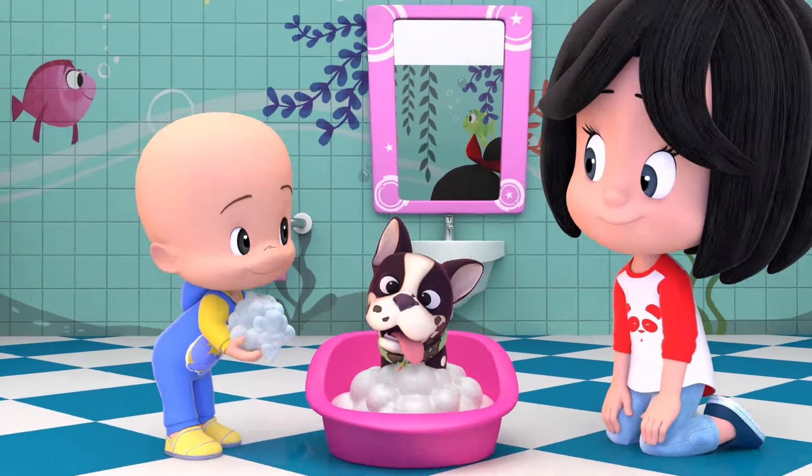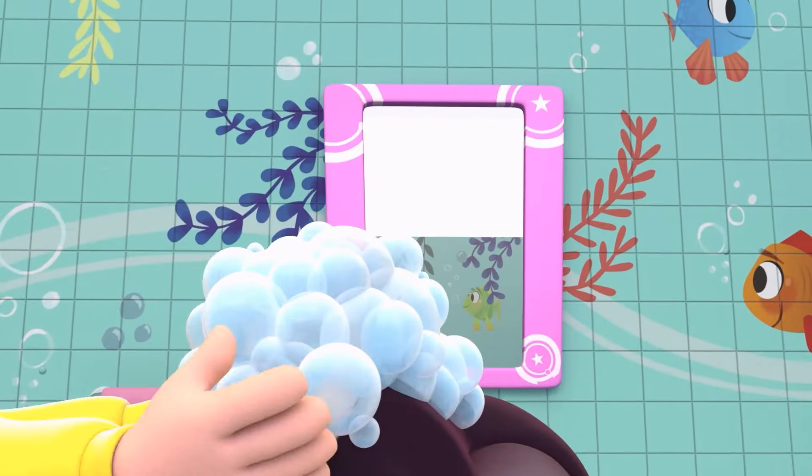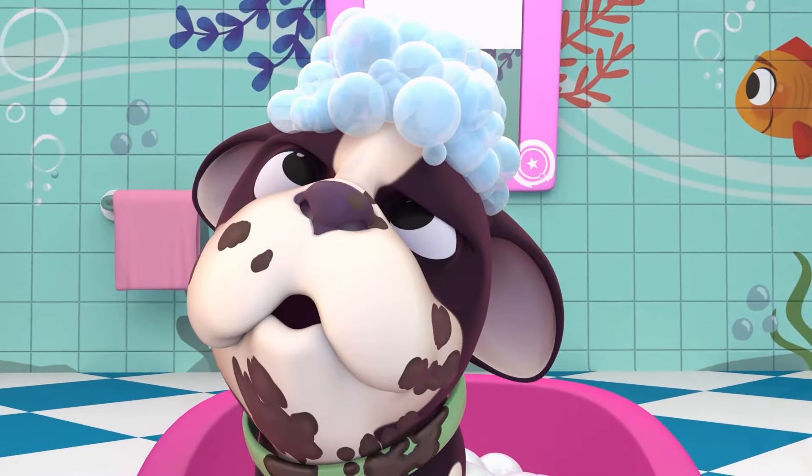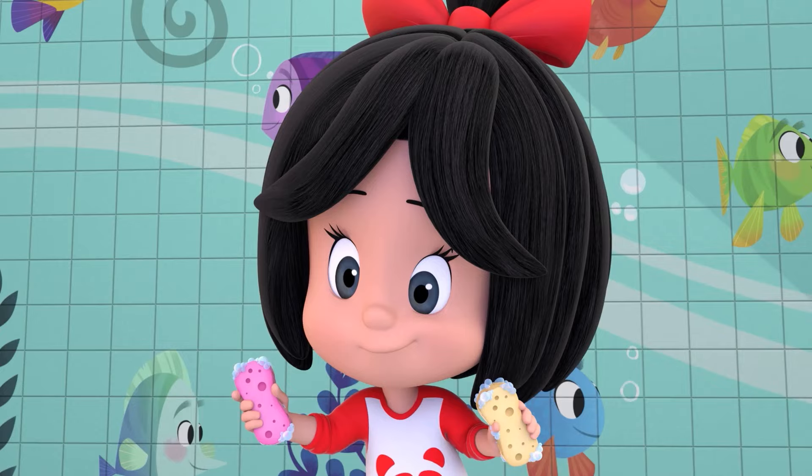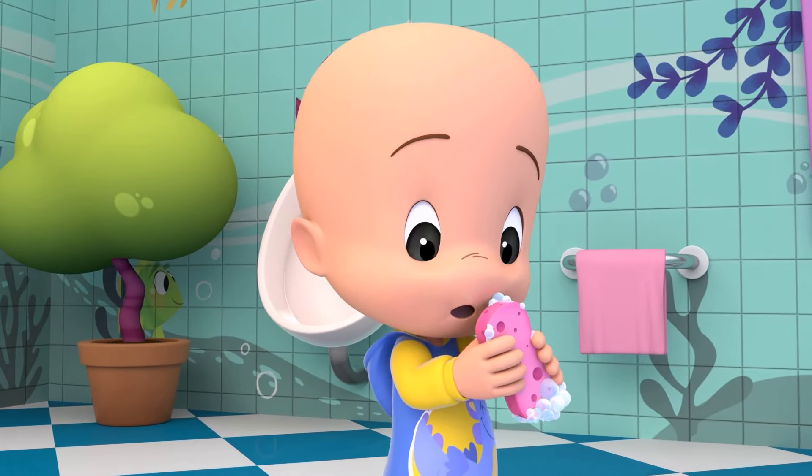This is how I clean my dog, with some soap I clean my dog. This is how I clean my dog, in the bathroom, in the bathroom.